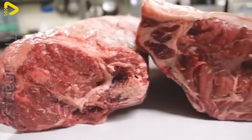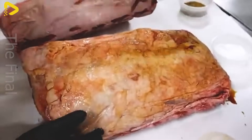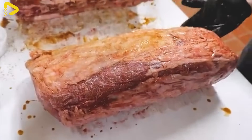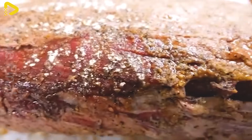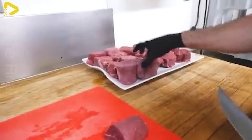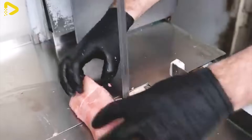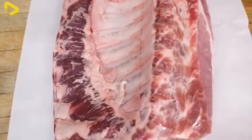Australian beef is used to create many delicious dishes, contributing to the country's culinary identity. Beef steak is an essential part of Australian meals — premium cuts such as tenderloin or brisket are grilled or pan-seared at high temperatures to retain their tenderness and signature flavor. This dish is often served with mashed potatoes, roasted vegetables, or fresh salad, creating a nutritious and appealing meal.